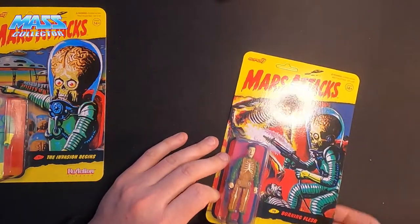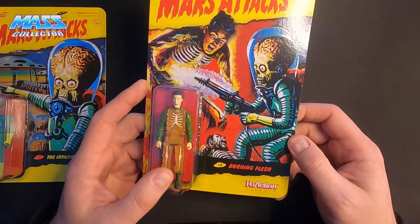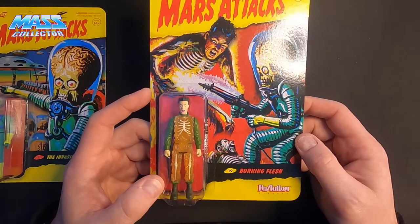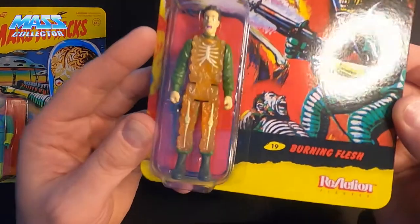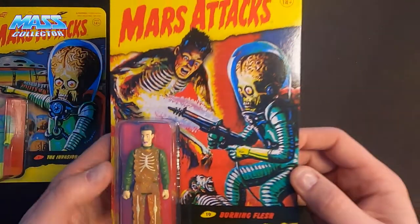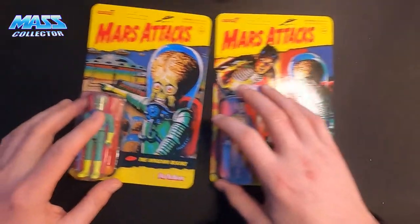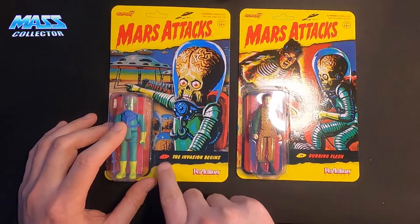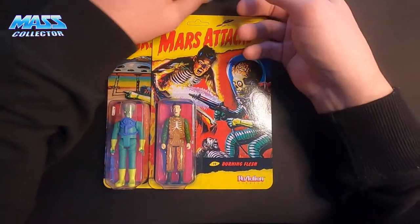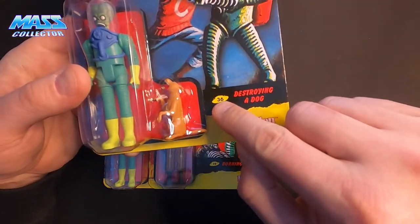This dude here is the Burning Flesh, with the ray gun. They got numbers here — number one on this, number 19 on this guy. I'm wondering if they're going to release more, I don't know. And number 36 on this dude.